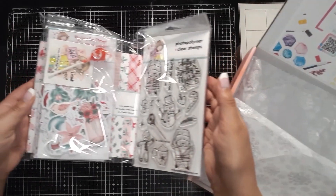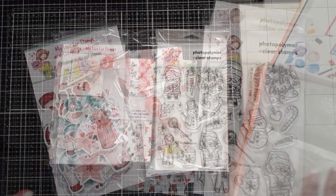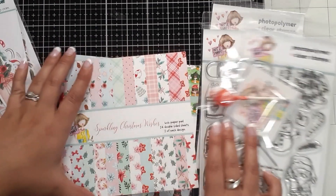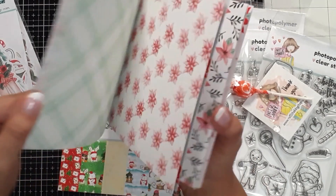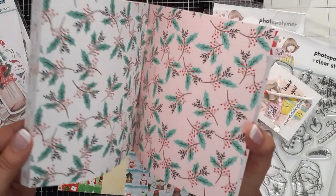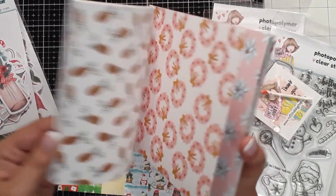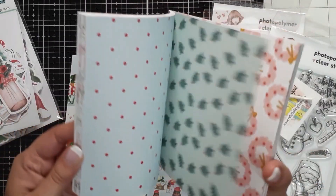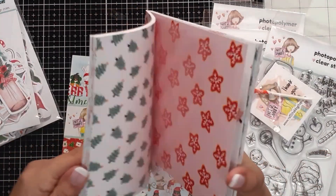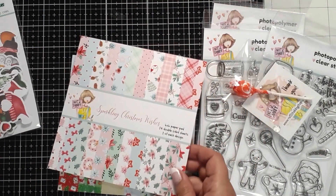Look at all the cuteness! Let me zoom in so you can see a little better. First off we have the paper — the Sparkling Christmas Wishes pad. I think these papers are absolutely adorable: poinsettias, holly, Christmas cookies, wreaths, little pine cones — so cute. Even the dots are just that perfect subtle coordination throughout all of these.